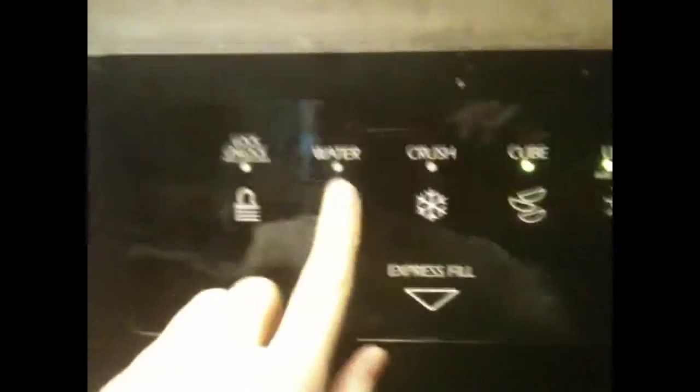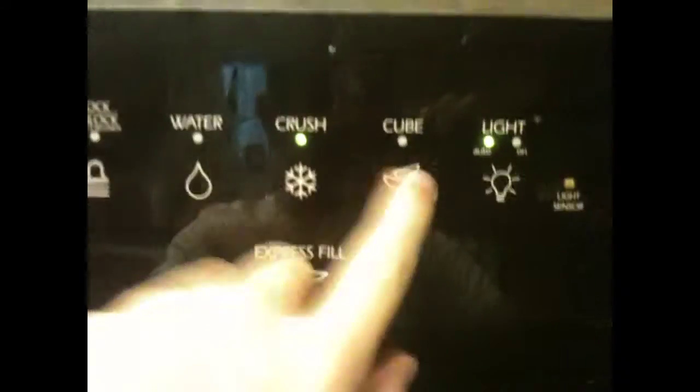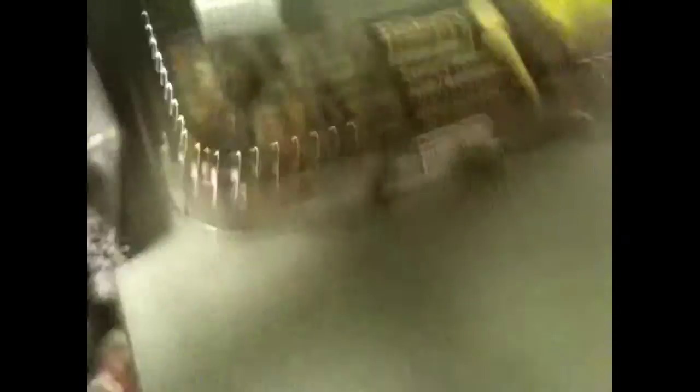It has a little thing where you can get water, crushed ice, cubed. You just press this, or you press this thing down here. This is our kitchen stuff — this is our microwave, our stove and oven. And we have freaking donut holes, like little donuts — chocolate donut holes with sprinkles.